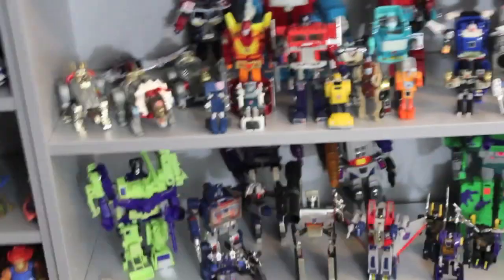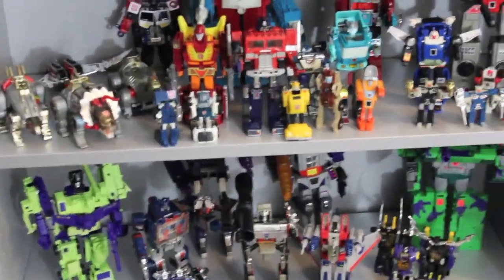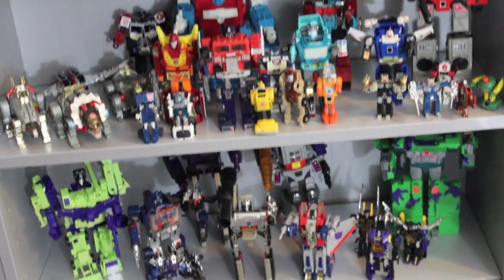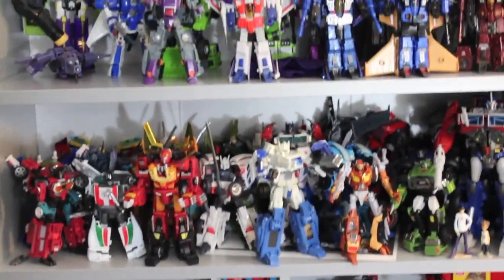Then of course all my Transformers — very cool. I got my G1. I still have to find some — I misplaced my G1 Jazz, Hound, Blitzwing, and Astrotrain. I've got to find all the rest of my G1 figures and my Classics figures.